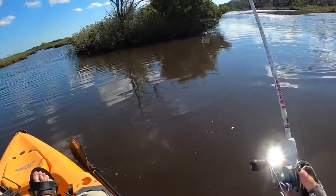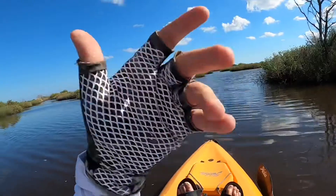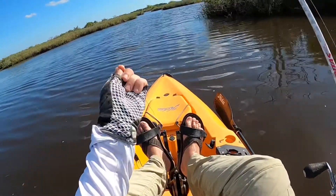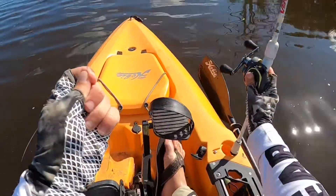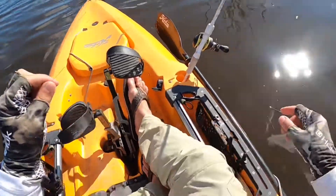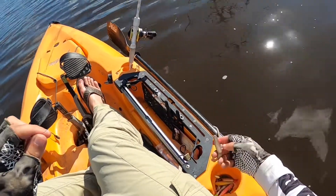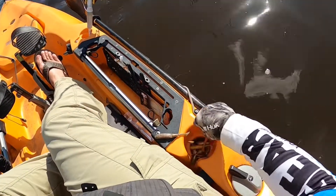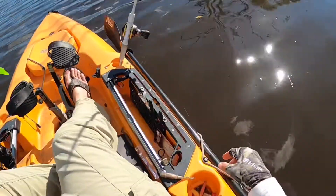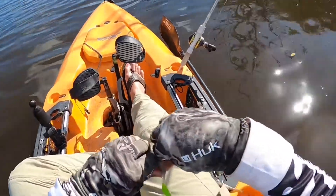It bit me off! Look at that — definitely a snook, guys. Definitely a snook. They get wrapped up in those gills and they're razor sharp. That's disappointing. Well, at least we know they're here.